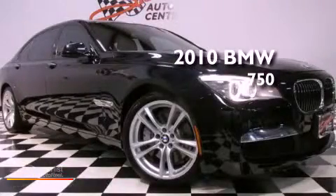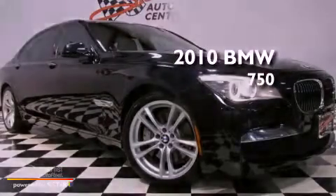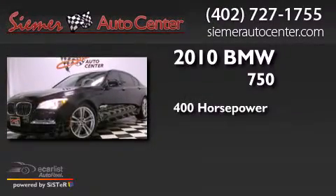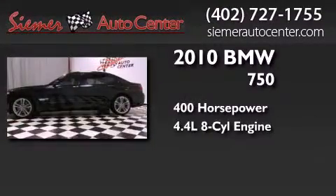This is a 2010 BMW 750. This sedan has over 400 horses and a 4.4 liter V8.